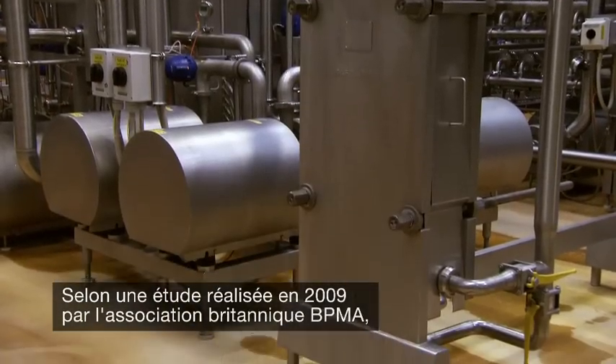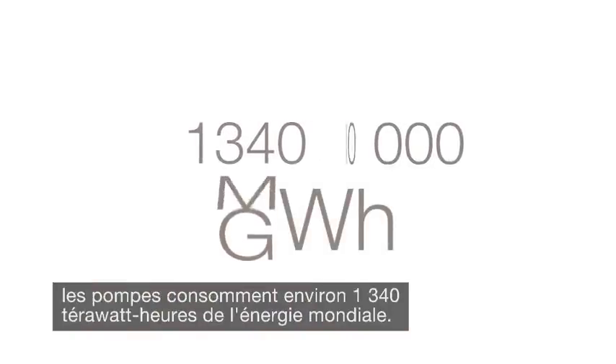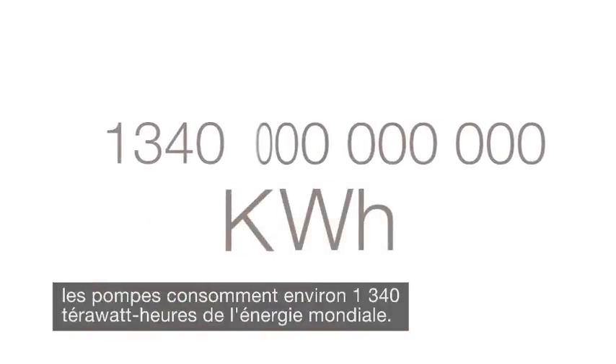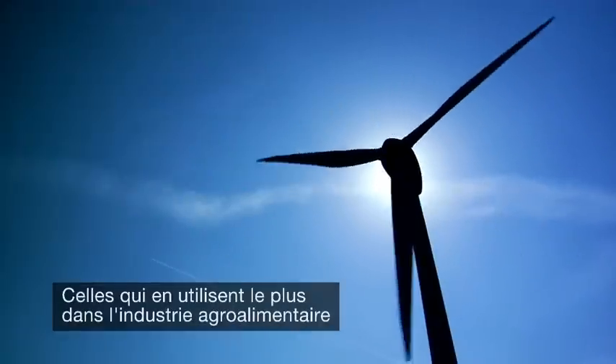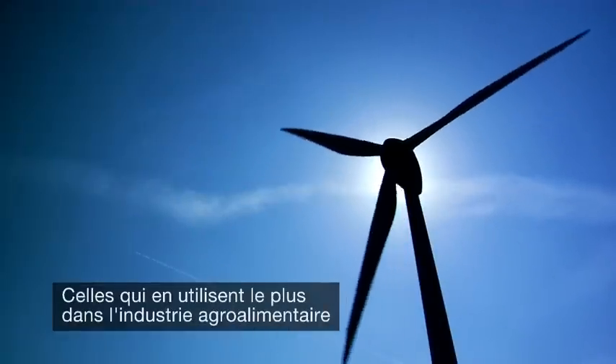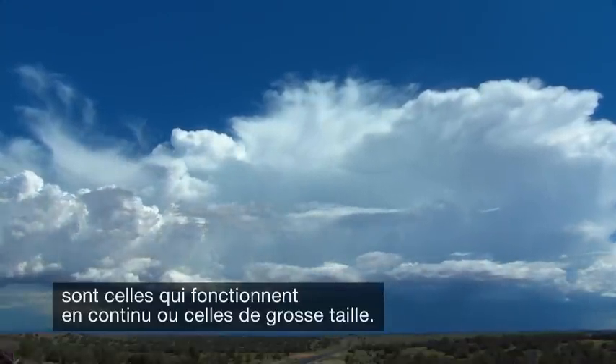According to a 2009 study from the British Pump Manufacturers Association, pumps consume around 1,340 TWh of the world's energy. Naturally, all pumps consume energy. Those that use the most in the food, dairy and beverage industries typically perform continuous operations or are larger in size.